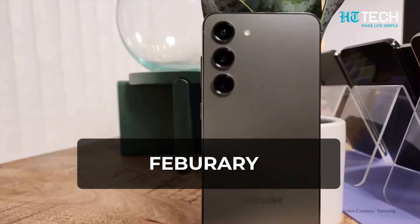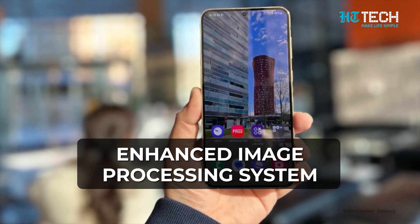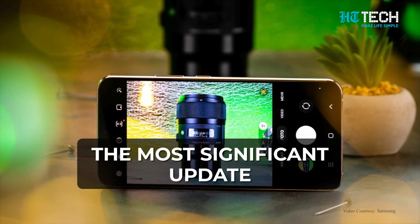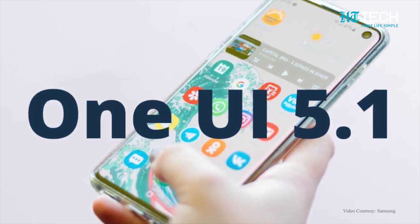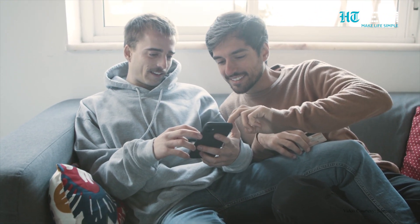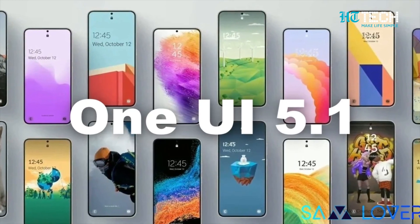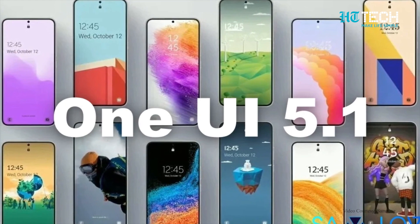The Samsung Galaxy S23 series was released on February 1st. It boasts a range of upgrades like an enhanced image processing system, a more powerful chipset, and improved cameras on the Ultra model. The most significant update, however, is the latest One UI 5.1 operating system, which brings a variety of new features that many users are unaware of. So if you use any of the Samsung Galaxy S23 smartphones or a Samsung phone that has received the One UI 5.1 update, you need to know these five hidden tricks.